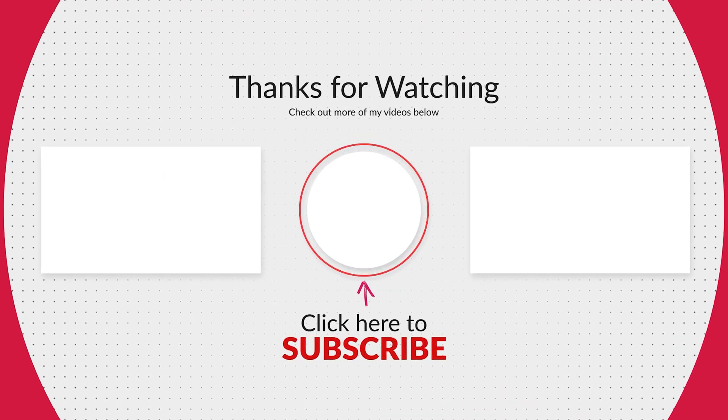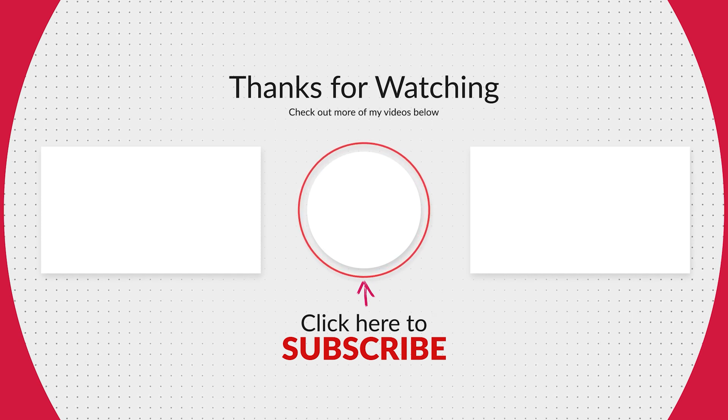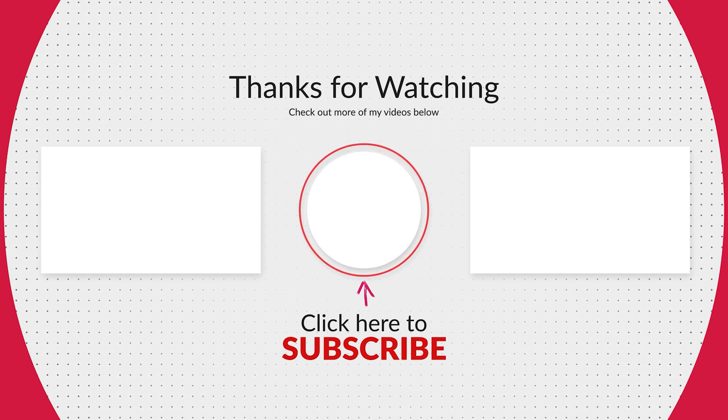Thank you so much for watching. Please consider liking this video, subscribing to my channel, and checking out my other videos. Take care.